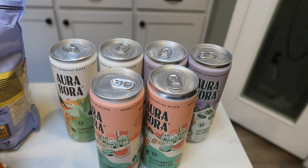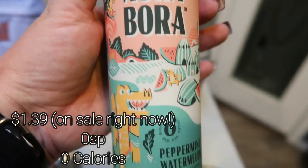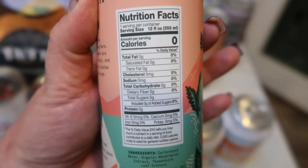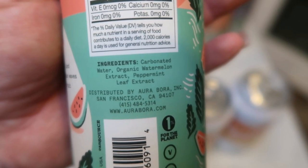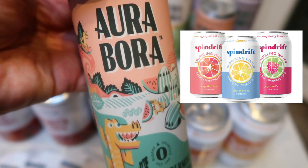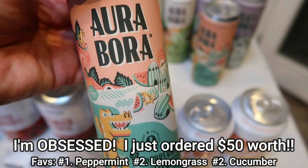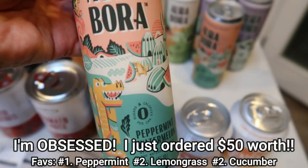As I was searching through the Thrive website, I searched sparkling water and this baby popped up. These are the Aura Bora sparkling waters — this is an herbal sparkling water in peppermint and watermelon. They are zero sugar, zero calories, and this ingredient list is amazing: carbonated water, organic watermelon extract, and peppermint leaf extract. As I've told you guys in the past, the only clean sparkling water — meaning it does not have natural flavors — on the market is Spindrift. And now Aura Bora is number two. I'm going to try all three flavors and let you know which ones I liked and which were my favorite. I love peppermint anything, so I'm pretty excited about that one.